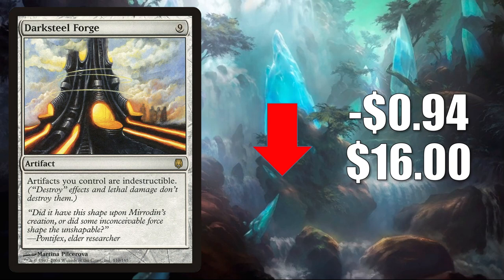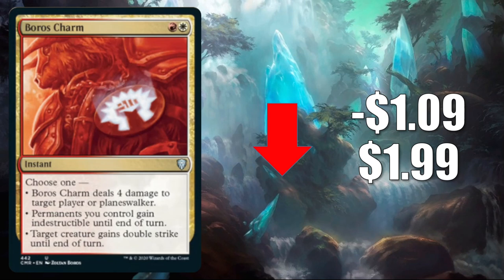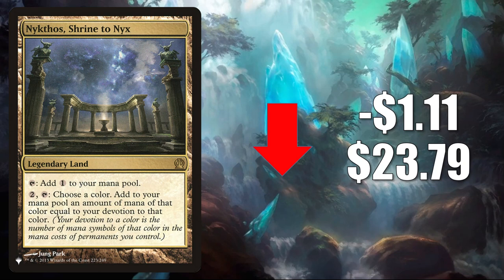Number 4 is Boros Charm — but this is the one from Commander Legends, trying to find its price point. It goes down $1.09 this week to $1.99. This is in Burn and Boros Feather in Pioneer. In Modern, you'll find it in Burn decks there too, and it is a highly played Commander card in old and new builds. Number 3 is Nykthos Shrine to Nyx — this is the one though from The List, going down $1.11 to $23.79, also trying to find its price point. You'll find this one in Mono Green Planeswalkers and more in Pioneer, and it's a popular card for mono-color Commander decks.